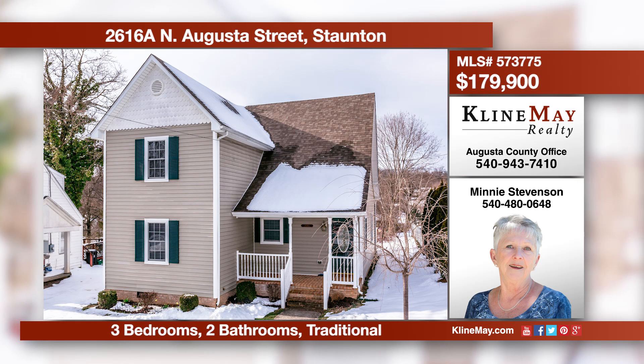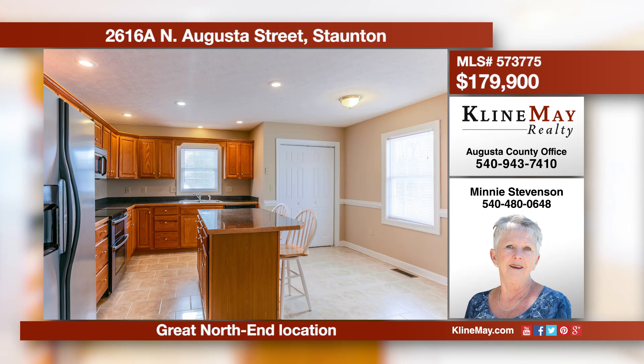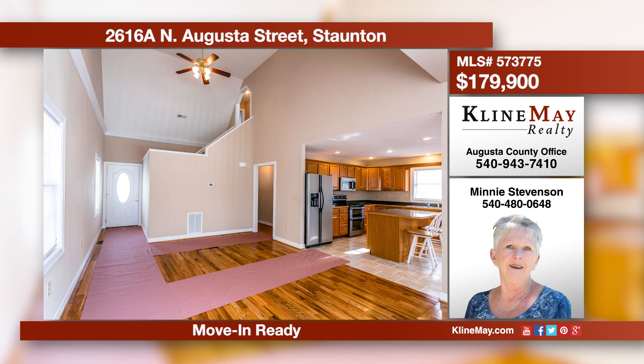A great North End Staunton home with beautiful wood floors in the great room. The kitchen features oak cabinets, stainless steel appliances, ceramic tile floors, and an island. There's a convenient first-floor master suite and garden doors that lead out to a nice private deck area.